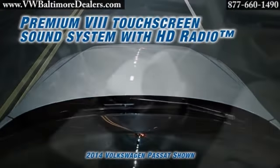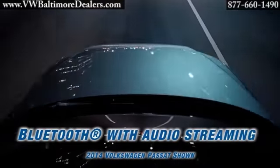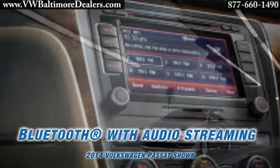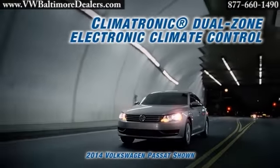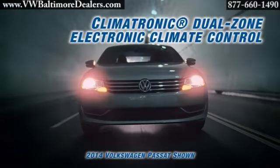Step inside and you'll find available soft leather to soothe you, an available sunroof to let the open sky in. The Passat lets you make calls with the push of a button, get turn-by-turn directions from an available navigation system, even control the entertainment from your steering wheel — and it's an available Fender premium audio system.